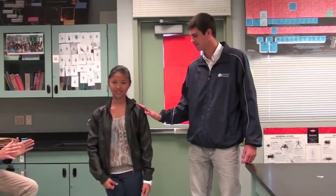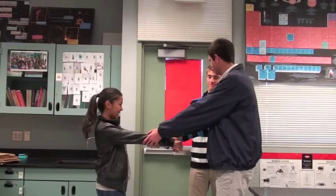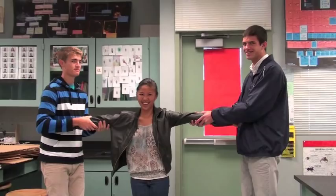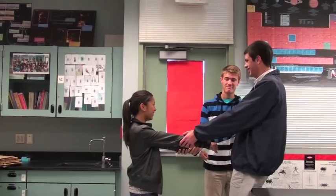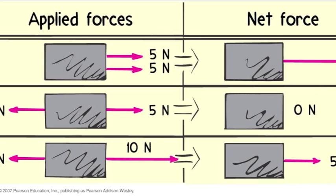To get an object to move, we must apply a net force. There is no change of motion when applied forces are equal and opposite. When applied forces are in the same direction, we have a net force. For example, a 5 newton force to the left and a 10 newton force to the right gives an overall net force of 5 newtons to the right.